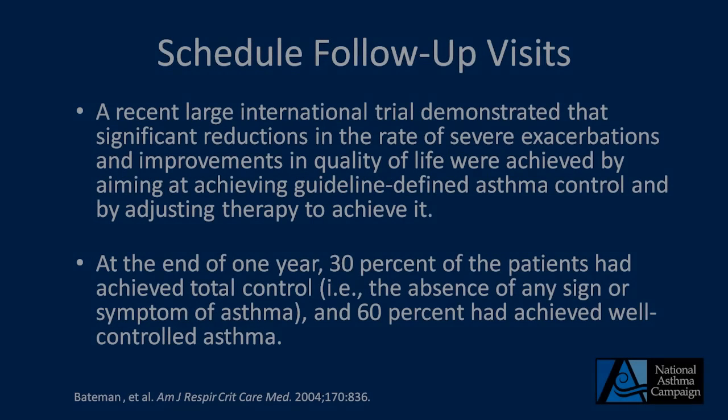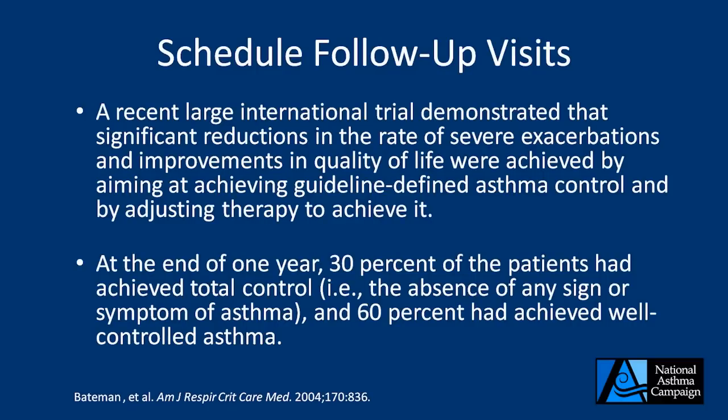A recent large international trial known as the GOAL study showed that significant reductions in the rate of severe exacerbations, as well as improvements in quality of life, can be achieved by using guideline-defined asthma control and adjusting therapy to achieve it. Published in 2004, the study showed that by using this stepwise approach to therapy, at the end of one year, 30% of patients achieved total control — the absence of any sign or symptom of active asthma — and 60% of patients achieved well-controlled asthma. This clearly underscores the benefit of the stepwise approach to medication choice outlined in the guidelines.